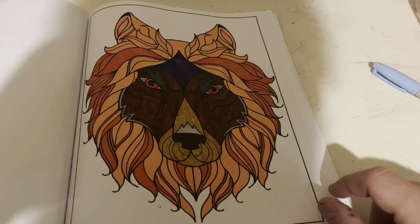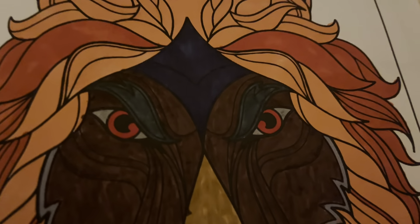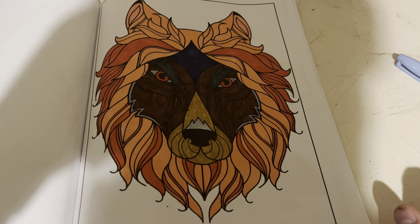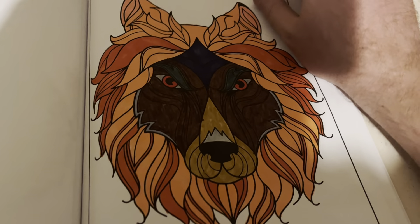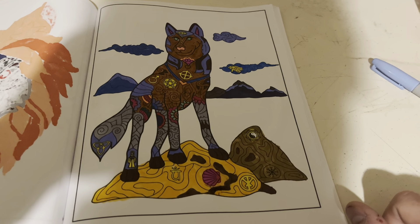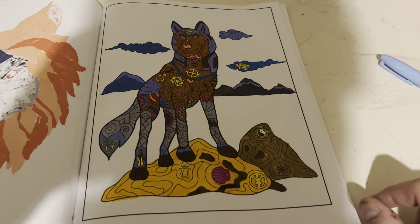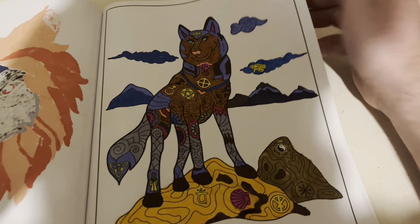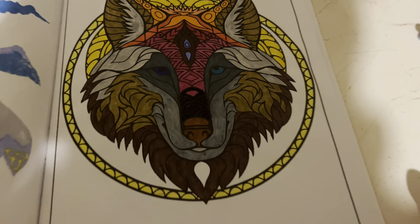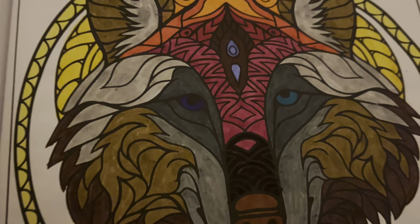This one is like an angry alpha male. I chose red for the eye color because it kind of looked like it called for it. And then this is my newest one I finished. I take good pride in what I do, because I can't draw, but I can color. With this one I did two-toned eyes — a teal and a blue.